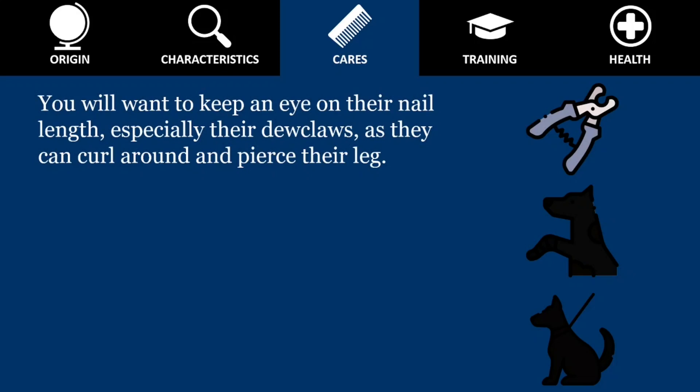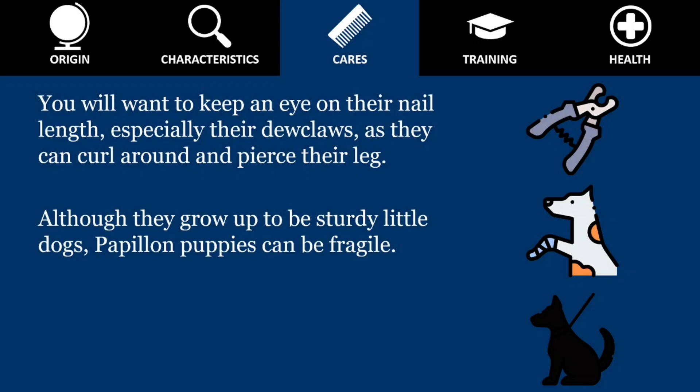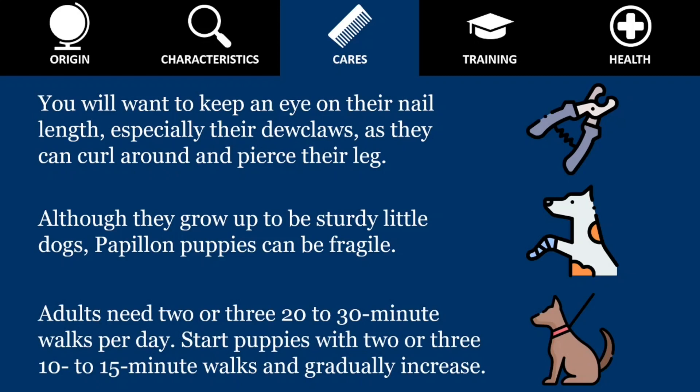If you can hear them clicking on the floor, they are too long. Although they grow up to be sturdy little dogs, Papillon puppies can be fragile. They can easily break a leg soaring off the back of the sofa or jumping off the bed, so try to avoid such situations. Adults need 2 or 3 twenty- to thirty-minute walks or playtimes per day. Start puppies with 2 or 3 ten- to fifteen-minute walks and gradually increase the time and distance. They will let you know if they are getting tired by stopping or sitting.